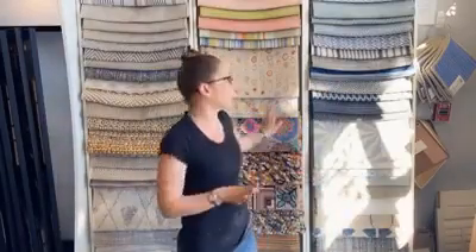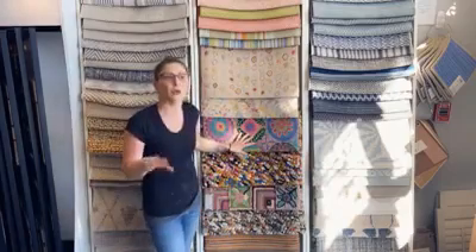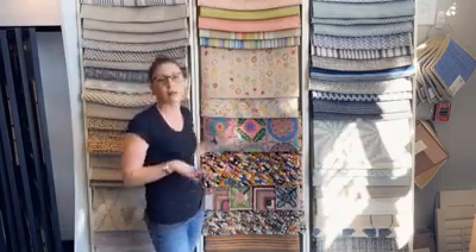Hey guys, Emma down at Exeter Paint and Epping. This week I want to talk to you again about Dash and Albert. I know a couple weeks ago I did a video just kind of showcasing the line, but I wanted to tell you guys about stair runners.